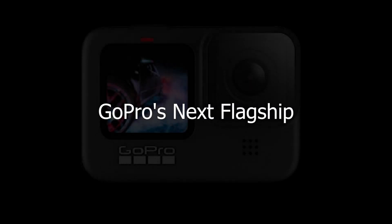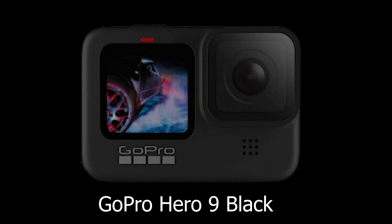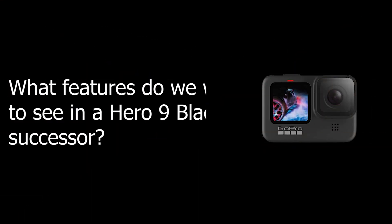Hello everyone, I hope you guys are doing well. It has been 9 months since GoPro launched the Hero 9 Black. Now it's time we will think about GoPro 10 — what we want to see from GoPro's next flagship. What features do we want to see in a Hero 9 Black successor? We're quickly approaching the time of year when GoPro traditionally launches a new flagship action camera, and while GoPro Hero 10 Black rumors are thin on the ground right now, it's surely preparing something special for the 10th edition of its Hero range. At least, that's what we're hoping.